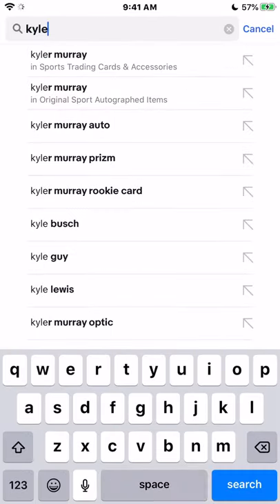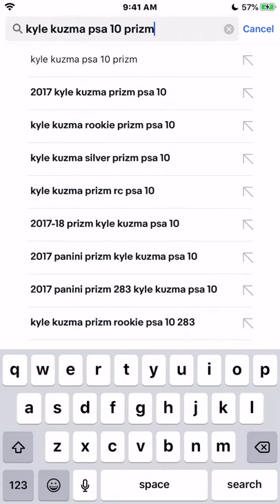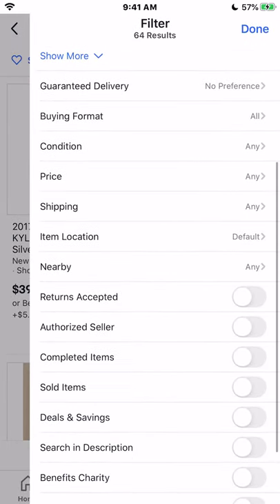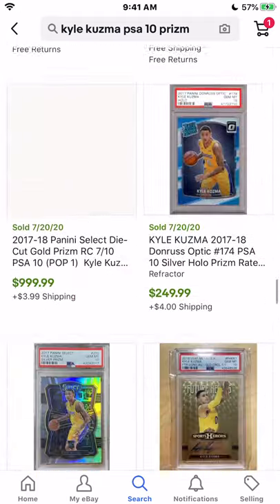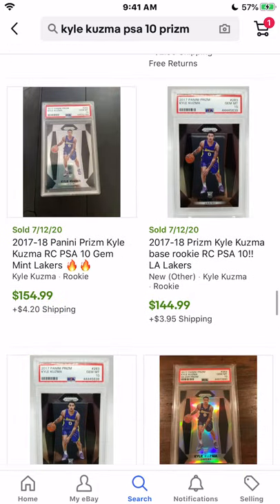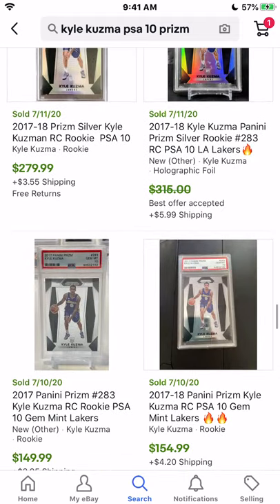Next up we do have Kyle Kuzma. If you guys are unaware, Kyle Kuzma had a crazy monster game yesterday — he scored around 25 points. His cards have been going up a significant amount. The most recent sale is around $180. If we date back a few days, you could have gotten him for around $140, so around $144 two weeks ago. That's a pretty good increase.